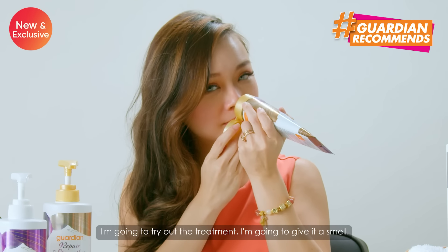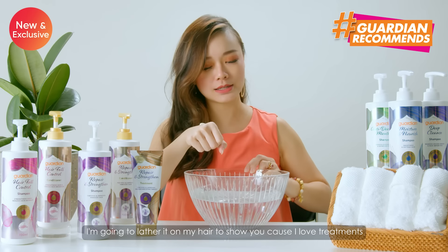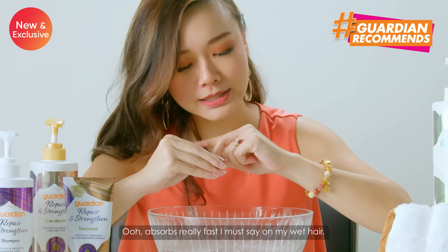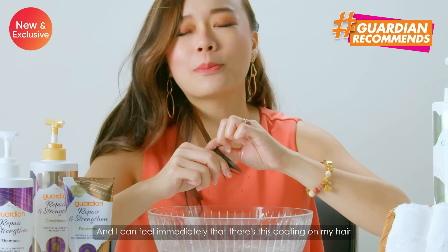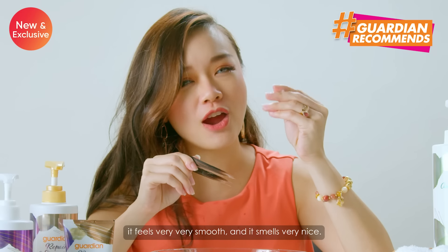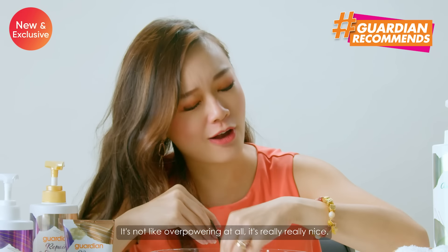I'm going to try out the treatment. I'm going to give it a smell and put a little bit on my hand. I'm going to lather it on my hair to show you because I love treatments. It absorbs really fast, I must say, on my wet hair. And I can feel immediately that there's this coating on my hair that helps really enrich and strengthen my hair at the same time. Wow, look at that — it feels very, very smooth and it smells very nice. It's not overpowering at all. It's really, really nice.